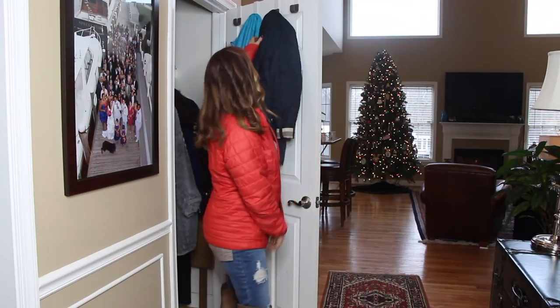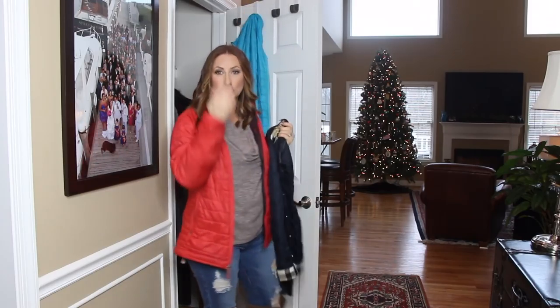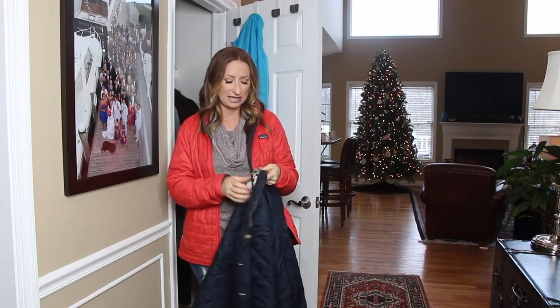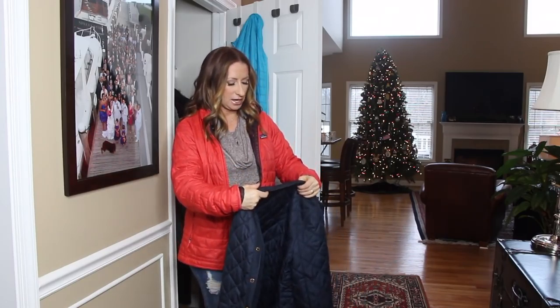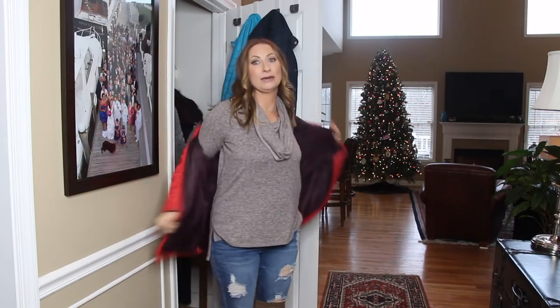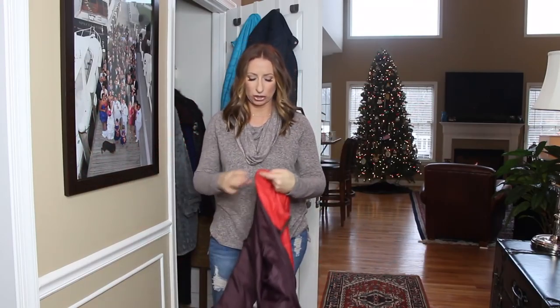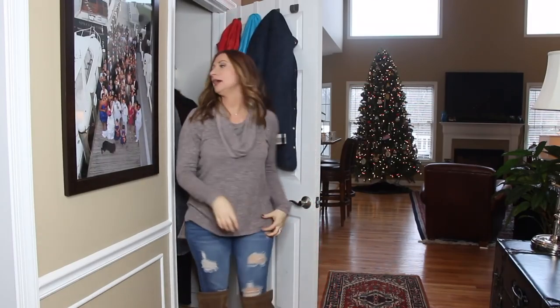On sizing: the J.Crew jacket I bought in a size 12 — I'd typically wear a 10 but wanted room for thick sweaters underneath. The Burberry I purchased in a large because I tend to really size up in jackets when I wear heavy sweaters. Both of my Patagonias are large as well.